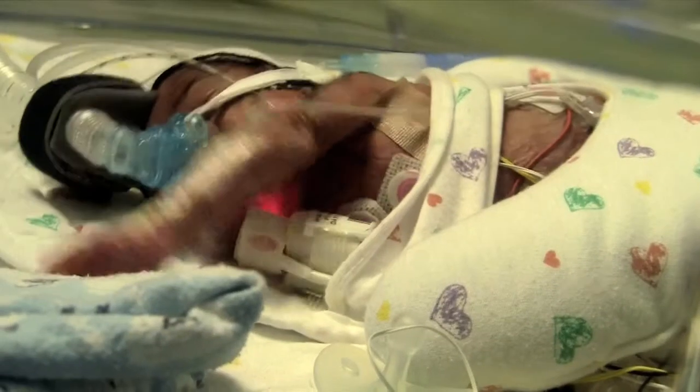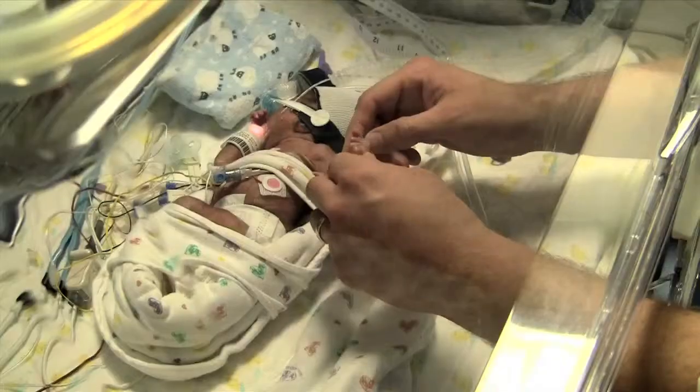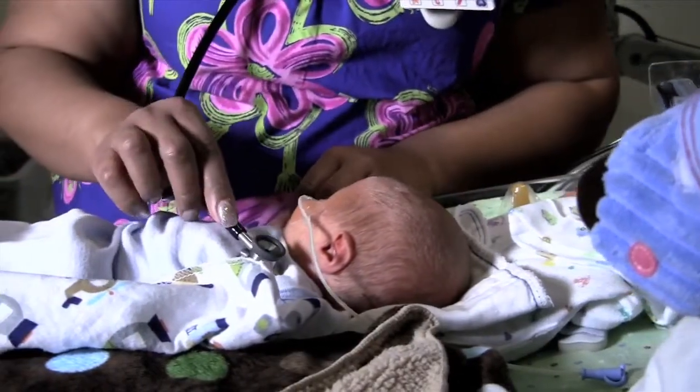One of the barriers to gathering evidence in children is the need for blood sampling. Blood sampling is uncomfortable for children and even for adults. In particular, in infants, their body just doesn't have enough blood in some cases to even enable the ability to characterize how the drug is handled over time.